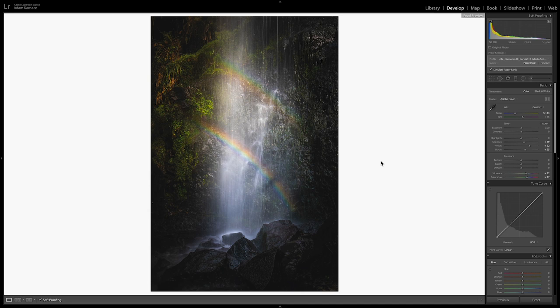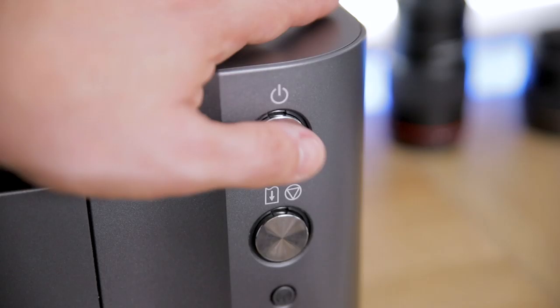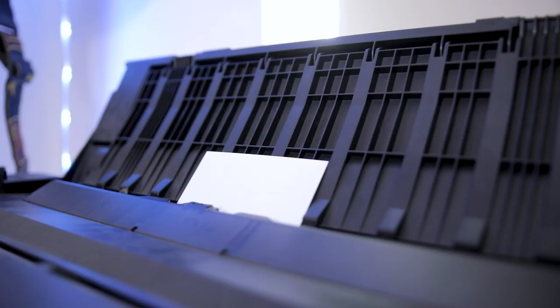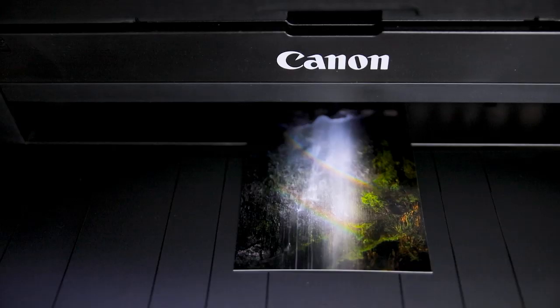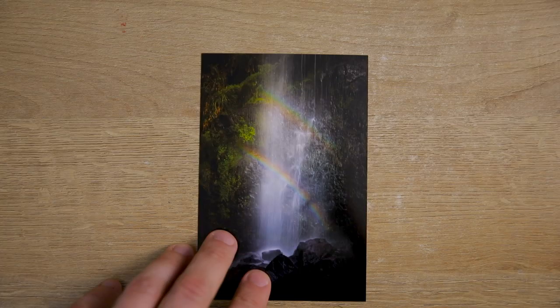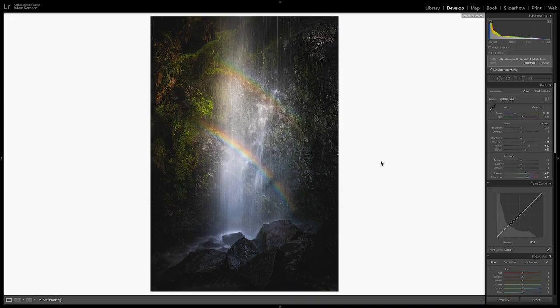Now a lot of people ask whether you need a calibrated monitor. If you have a calibrated monitor that is going to be beneficial — you can be fairly confident that what you see on screen, once you've used those ICC profiles, will be quite similar to what comes out of the printer. I used to do it without a calibrated monitor, and all I do for that is first create a smaller test print — a 4x6. So we're going to first print this image straight away as a 4x6 exactly as I've edited it and see how that turns out. So there we go — that's the 4x6 there.